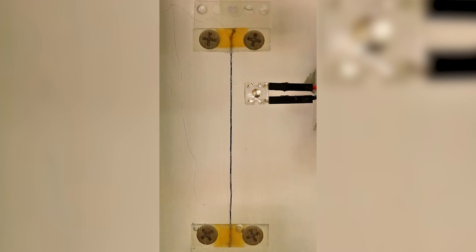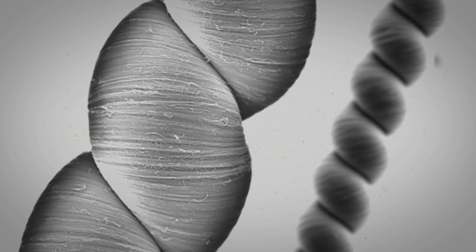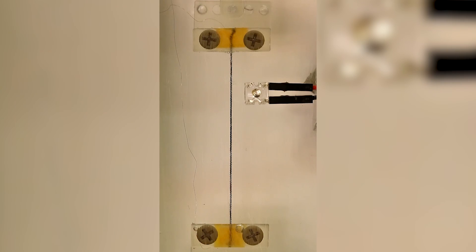Previously, capacitance-change-based mechanical energy harvesters needed an external voltage to generate electricity. But now, this research shows that carbon nanotubes can produce electricity just as well, without the extra juice.